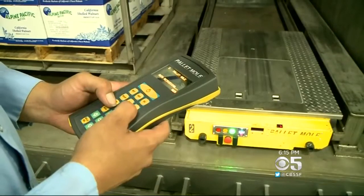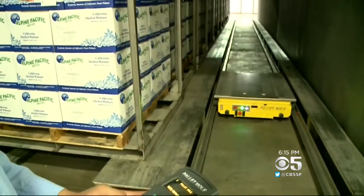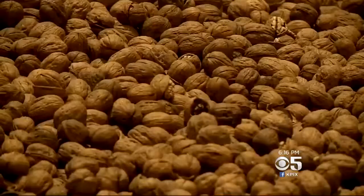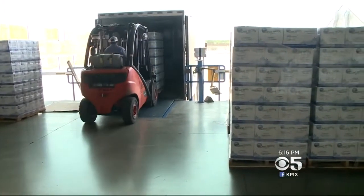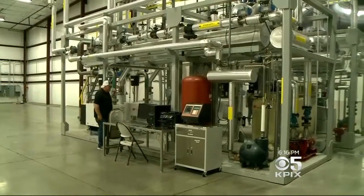This big boy tool also comes with its own remote, and that controls this yellow thing — a robot that loads the chamber so people don't have to go anywhere inside. California produces almost all of the nation's walnuts, and demand for steam pasteurized walnuts is growing so much that the company is expanding and planning to add a second unit next spring.